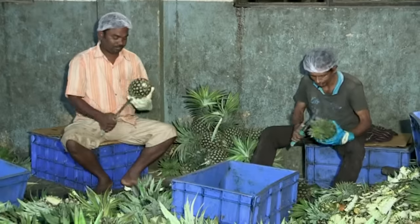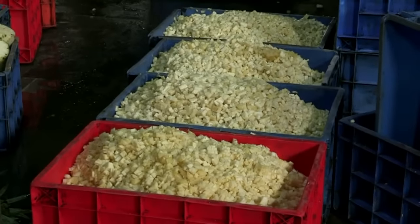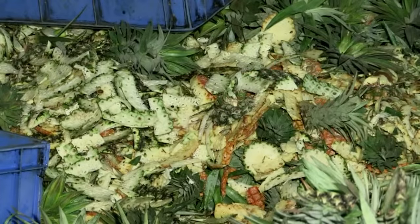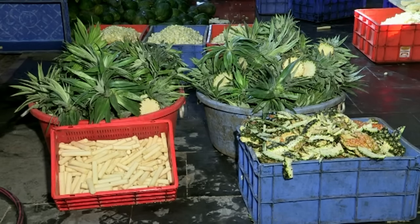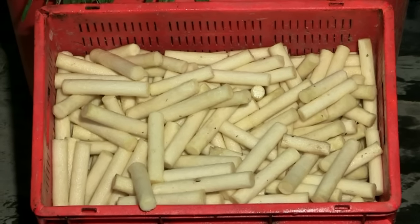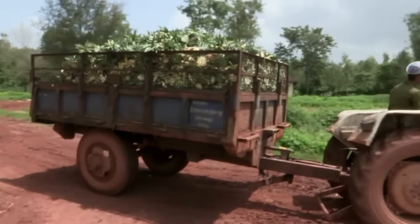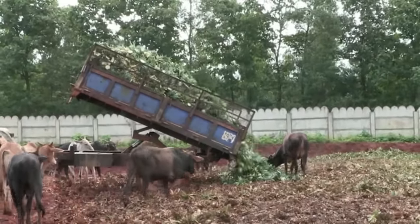Only about 30% of fresh fruit is processed in industries for juice, jam and canned products for human consumption. Out of the whole fruit, about 65% is non-edible, including peels and leafy crown. This represents substantial residual biomass. In India, annually an estimated quantity of 1.3 million tonnes of pineapple fruit residue is available, with no well-documented usage except as waste.